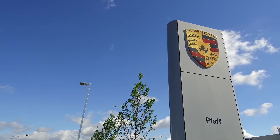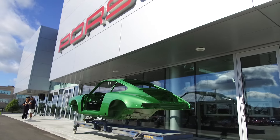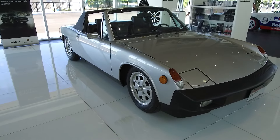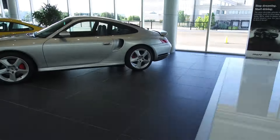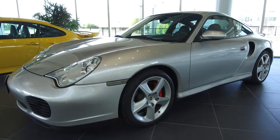YouTube, what's up, it's Jacob, welcome to 911%. I'm at FAF Porsche at their brand new facility that they just opened a few weeks ago. As part of the opening festivities they're hosting a huge Porsche get-together, so I thought I'd bring you guys along and show you some amazing cars from around the Greater Toronto area. Let's check it out — let's get started inside the showroom.